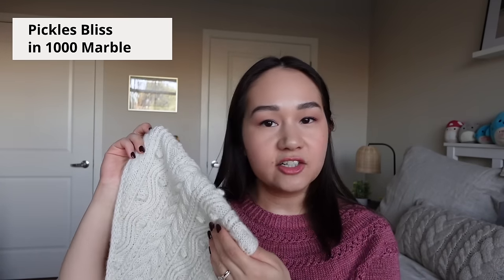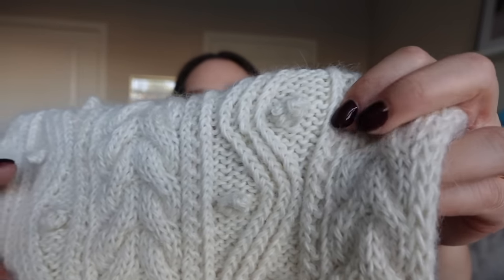The yarn I used for this shawl was Pickles Bliss in the color Marble. It is a single ply fingering weight yarn — a blend of alpaca, mohair, and wool. It's a really interesting yarn; I've never worked with anything quite like it before. It has a nice halo, it is extremely soft, and I held it double on four millimeter needles. The suggested yarn from Sari's pattern is a fingering weight wool held with a lace weight silk mohair on three and a half millimeter needles — my fabric is a little denser, which is why I increased my needle size.